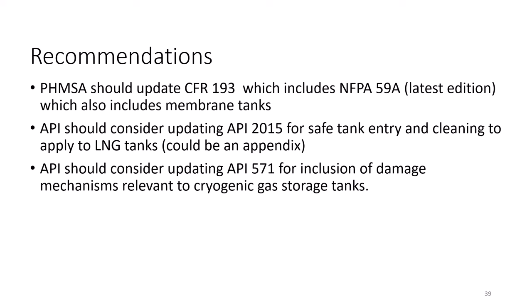PHMSA's out-of-date regulations need to be updated, specifically to include the latest edition of NFPA 59A. By mandating old standards, the effect is to prescribe out-of-date technology.